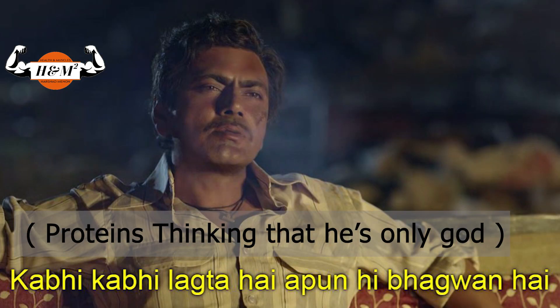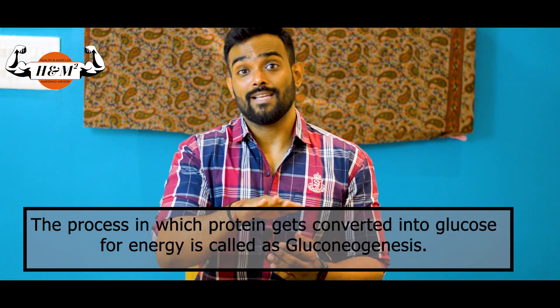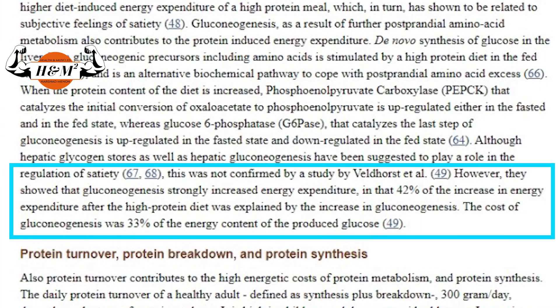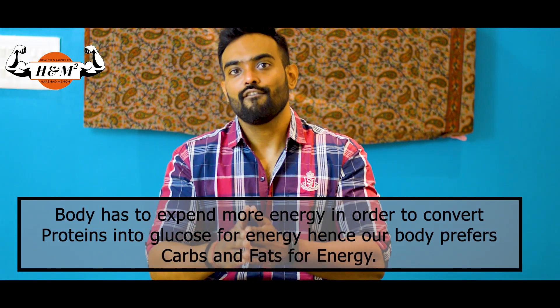Once all primary functions are fulfilled and protein is in excess, it can step up to produce energy or get converted into fats. However, this is not a very easy task for our body — producing energy from proteins is very inefficient. Hence our body prefers carbs (glucose) or fats for energy production.